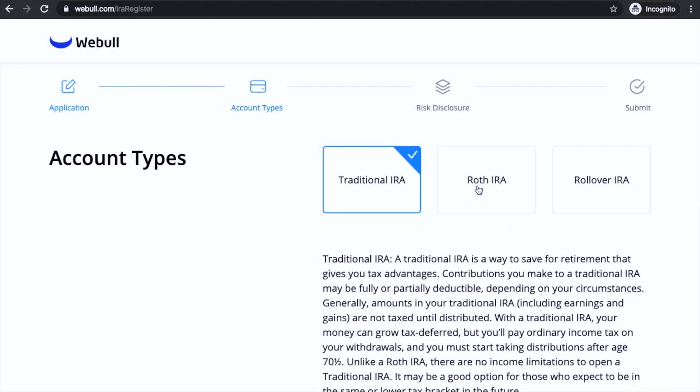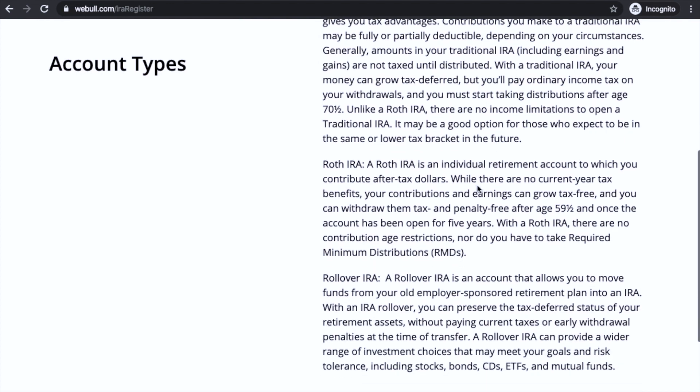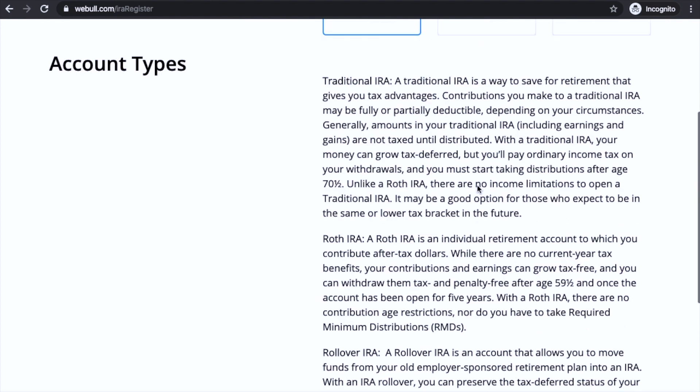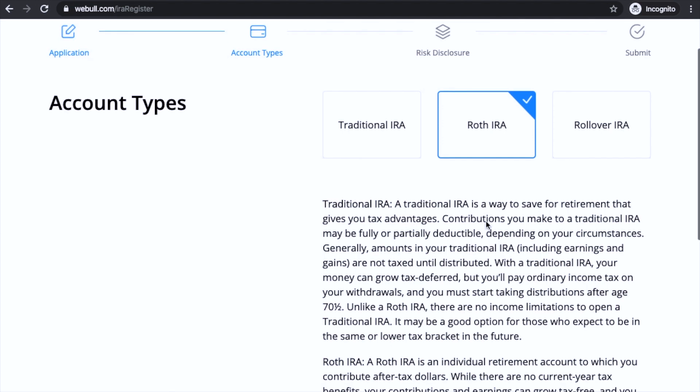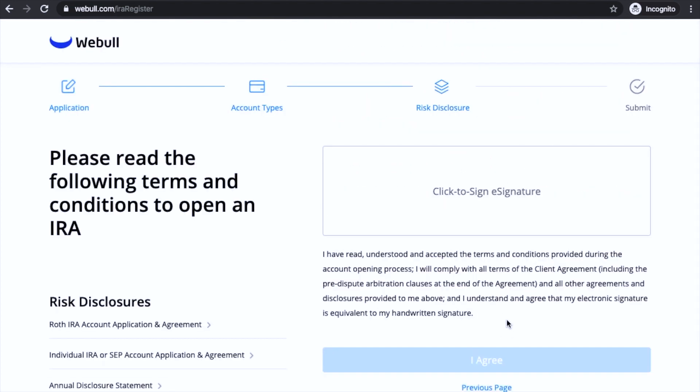Then this is the account type screen. There's Traditional IRA, Roth IRA, and Rollover IRA — these are the basic descriptions of each. What you want to do is click on Roth IRA, then scroll down and click next.